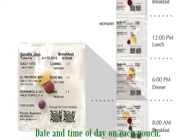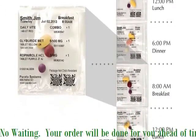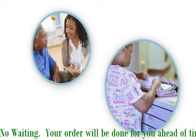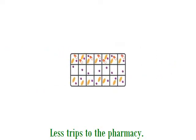Parada's Patient Adherence Strip System, or PASS, makes it easy for patients to take the right medications at the right time, every time. For long-term care facilities and home health, PASS packaging replaces bulky blister packs and cumbersome medication planners.